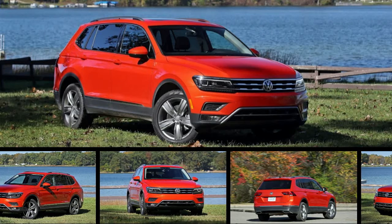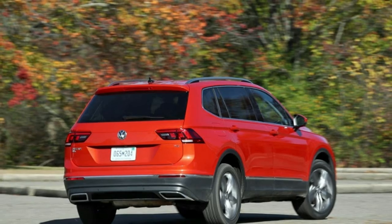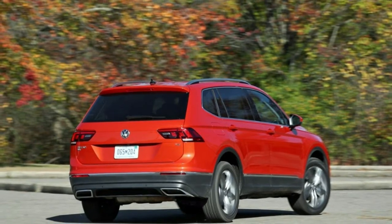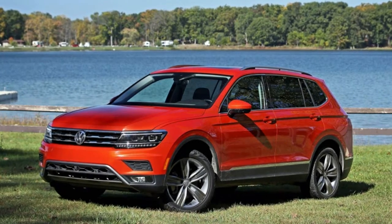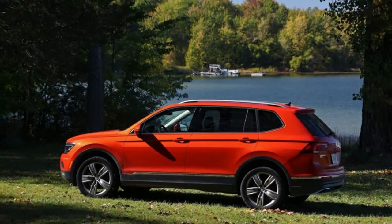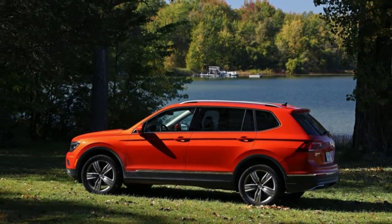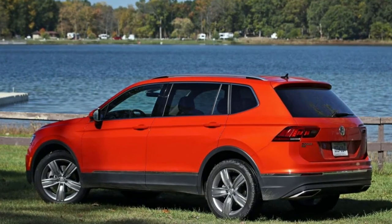2018 Volkswagen Tiguan FWD review. The boosted 4's initial throttle tip-in can be abrupt, but this lack in response disappears once underway. The 8-speed automatic never cuts out and can be made more responsive to a prod of the GO pedal by shifting from D to S. Doing so does not lock out top gear, so that position can effectively be used all the time.